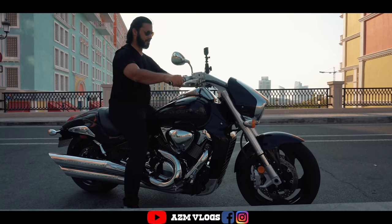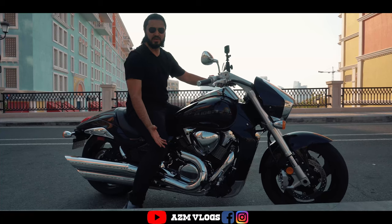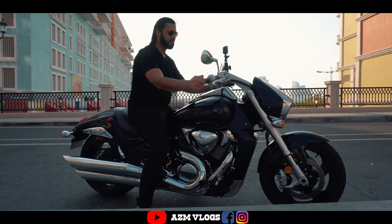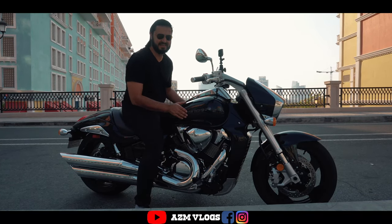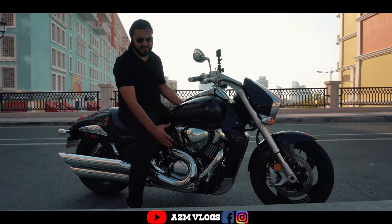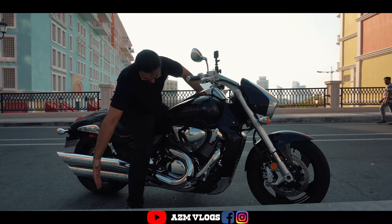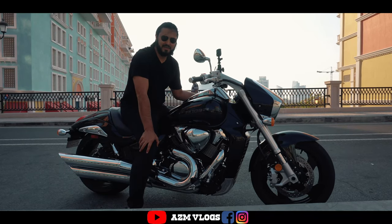Assalamu alaikum wa rahmatullahi wa barakatuh. Today we are here to review the Suzuki Boulevard M109R, the Boss. The bike looks amazing — it's a little bit heavy, but the bike itself is just amazing. It has 1789cc engine with two exhausts on the side. It gives you a classic cruiser look. Let us ride this one and see how far this bike can take us.